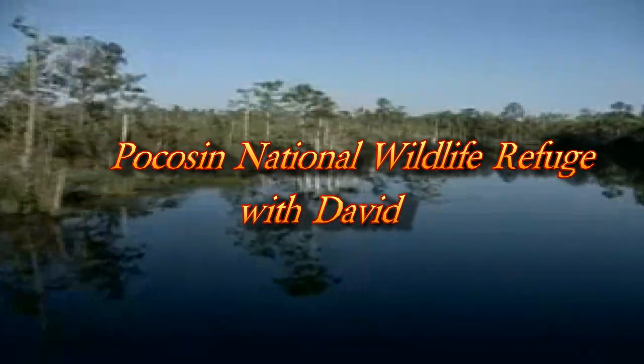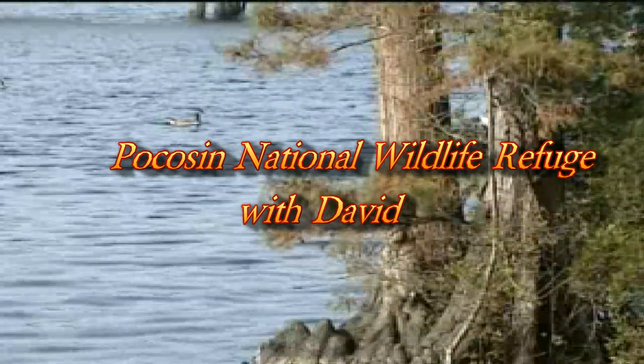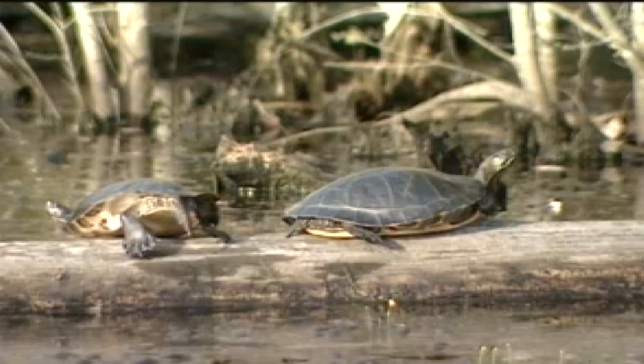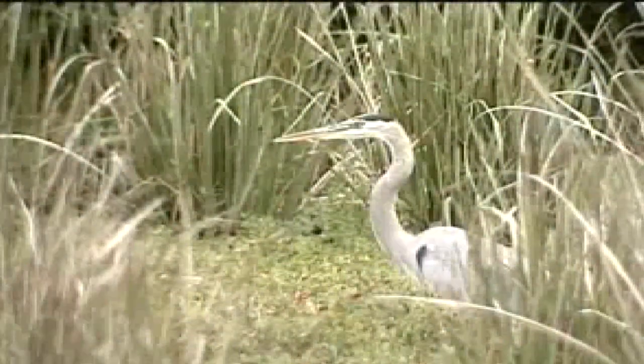Today's wildlife adventure is in the Pocosin Lakes National Wildlife Refuge, which was established in 1990 when the Conservation Fund, in conjunction with the Richard King Mellon Foundation, donated over 93,000 acres to the U.S. Fish and Wildlife Service. The adjacent 12,000-acre Pungo National Wildlife Reserve was combined with these new refuge lands, and today the refuge encompasses more than 113,000 acres.